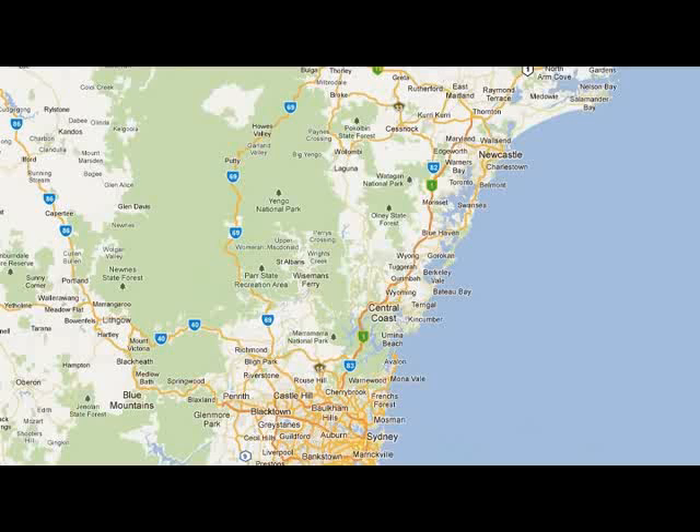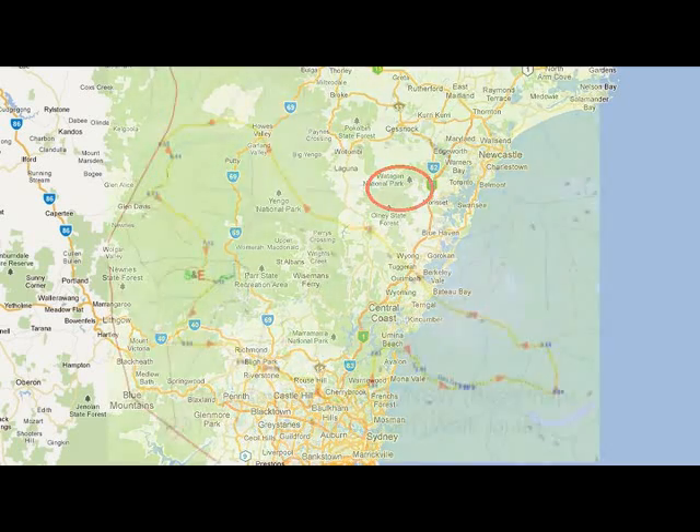Today we're doing the Abbots Falls walk. This is up in the Wadagans and it starts here from the Pines Camping Ground. It's about just over 7km long and it climbs over 300m, so it should be a very pleasant walk. We'll take us down to the falls and have a look and see how much water is going down. The Abbots Falls walking track is 9km west of Curranbong near Newcastle.